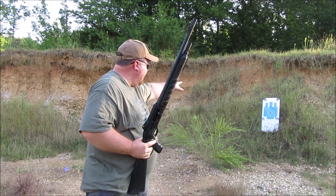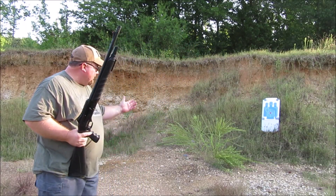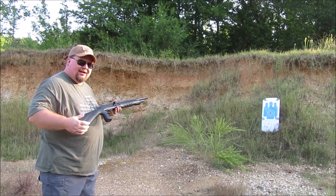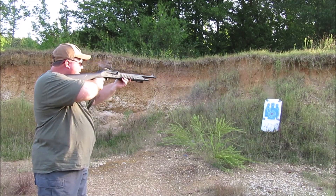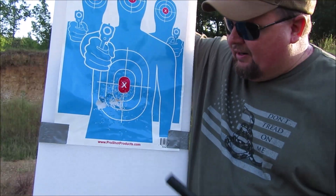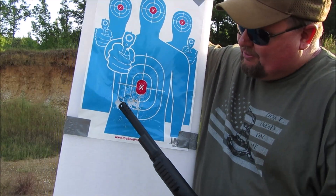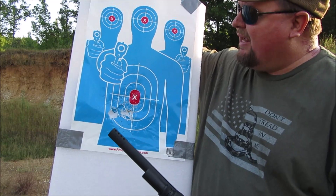I have a target set up at seven paces — basically 20 to 21 feet, which is the width of my living room. So if I were sitting in the recliner and a bad guy broke in at 21 feet, this is the pattern I'd put on him, center mass. Looking at the result, we hit about an inch low and an inch or two to the right — I think that was the wadding. It shoots a little low at seven yards, so let's back up and try again.